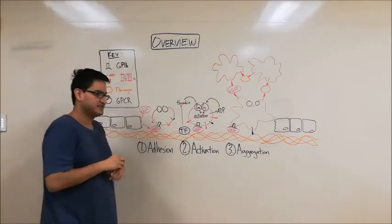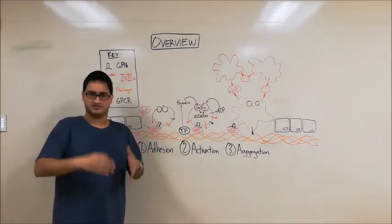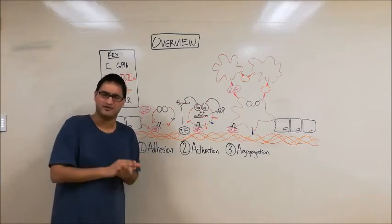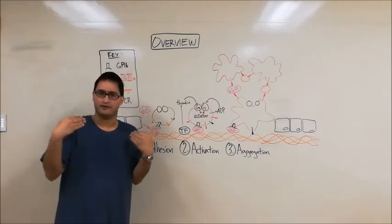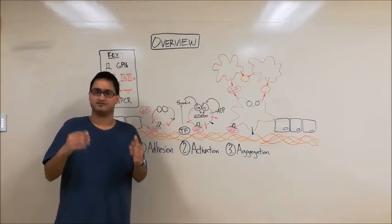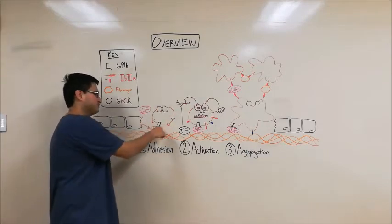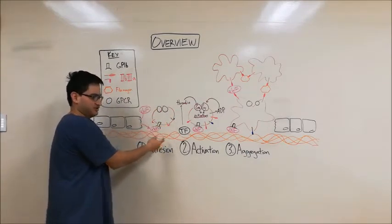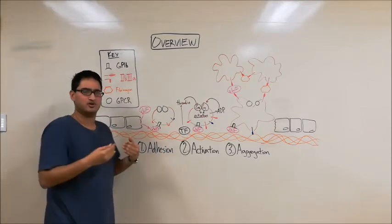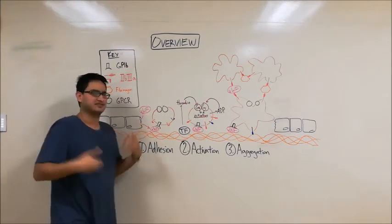Platelets are sort of the first responders to any sort of vascular damage. If there's damage, platelets will come first and form a platelet plug, then afterwards there will be a full fibrin clot formed. So platelets are sort of the first part of the broader process of hemostasis. Now the platelet can't directly bind to this collagen initially — it has to bind through a molecule called von Willebrand factor, or VWF.